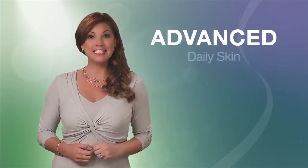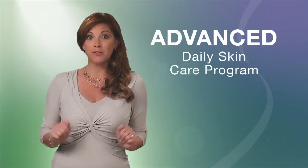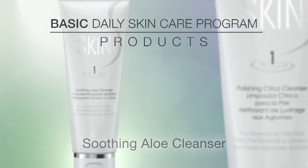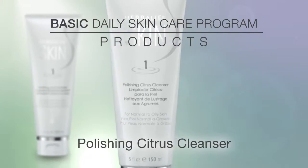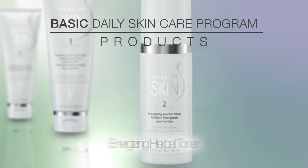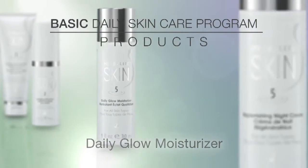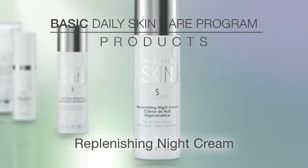The Advanced Daily Skin Care Program includes all the products from the Basic Program: the Soothing Aloe Cleanser or the Polishing Citrus Cleanser, depending on your skin type; the Energizing Herbal Toner; the Daily Glow Moisturizer; and the Replenishing Night Cream.